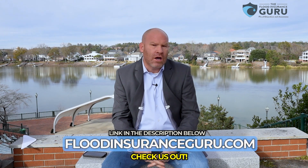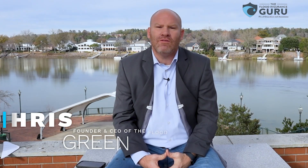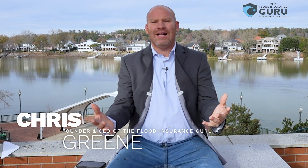If you've got questions about wait periods and how to minimize your wait period, click below to visit our website floodinsuranceguru.com. Three simple steps: step one, fill out the form; step two, get in contact with one of our flood education specialists who will be able to better explain these different wait periods and what they mean. My name is Chris Green, founder of the Flood Insurance Guru, and thank you for tuning in to today's video on what exactly does that wait period mean on a flood insurance policy.